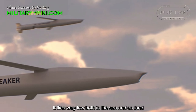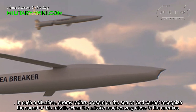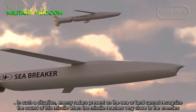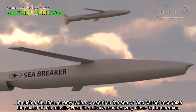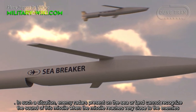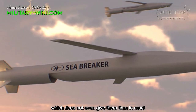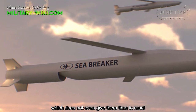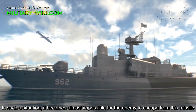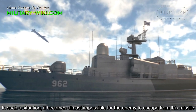It flies very low both over sea and land. In such a situation, enemy radar systems cannot recognize the missile until it reaches very close to the target, which does not give them time to react. This makes it almost impossible for the enemy to escape from this missile.